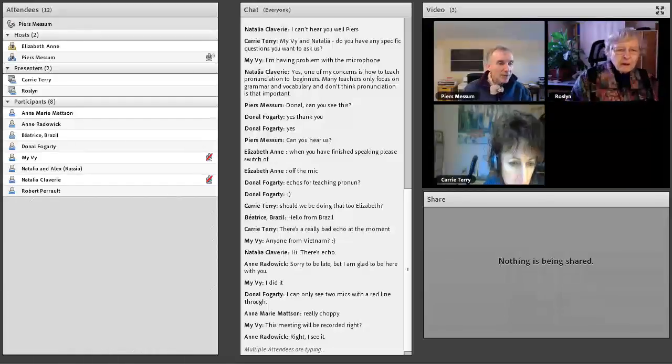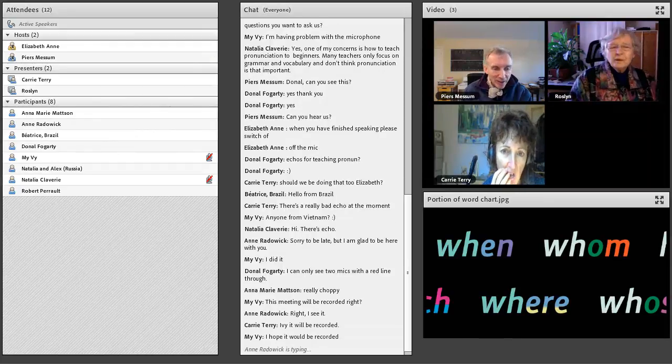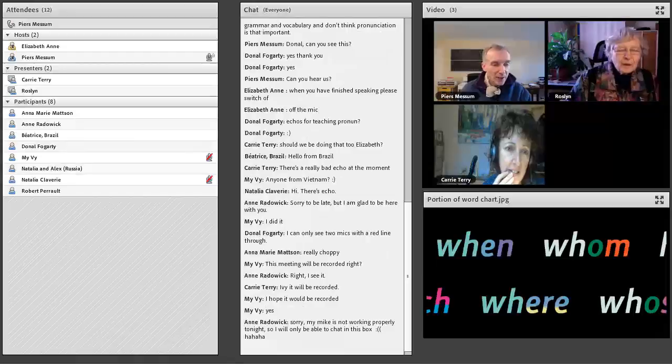All right, now I really think we have to get on to saying something, otherwise we're going to spend a whole hour just talking about microphones. I'm going to suggest, if everybody can hear me, that we start taking a few questions. We might have to do this via writing, as nobody's microphone seems to be working fine. So let's take some written things.